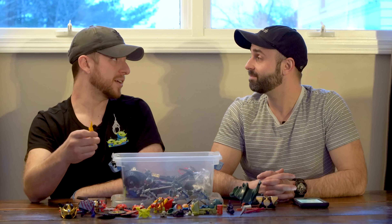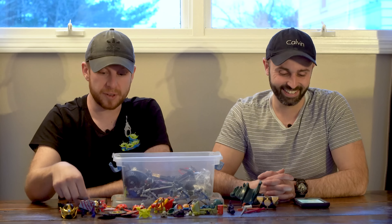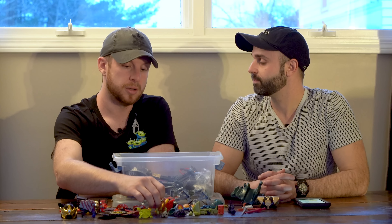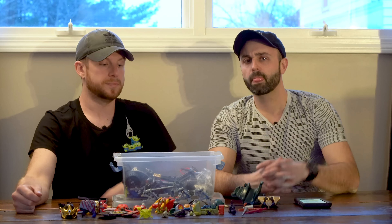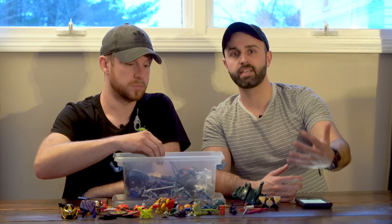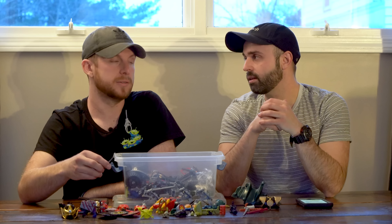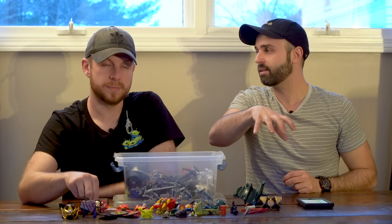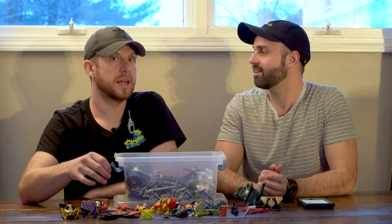We've had Brandon on the YouTube channel quite a bit and he's super knowledgeable when it comes to selling toys. Today we want to talk about something that a lot of people don't talk about, and that's selling toy accessories on eBay. Toy accessories essentially just add value. Say you have a Ninja Turtle figure and it's just a figure, none of the accessories — you might get three to five bucks for it.